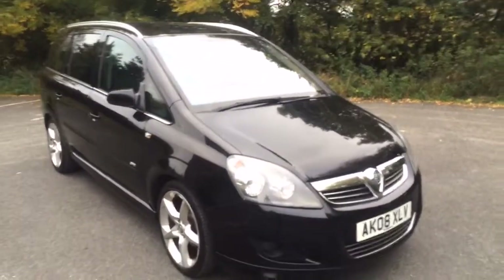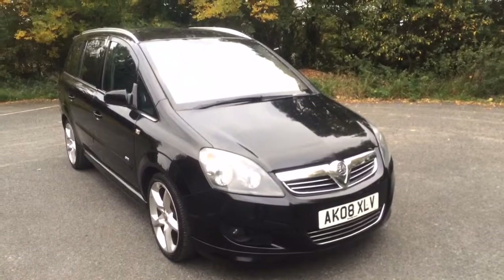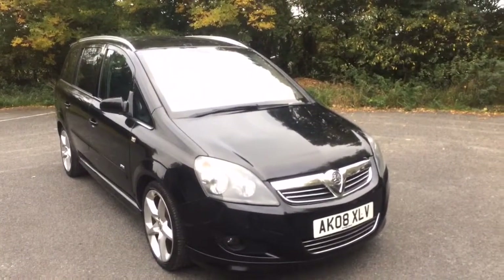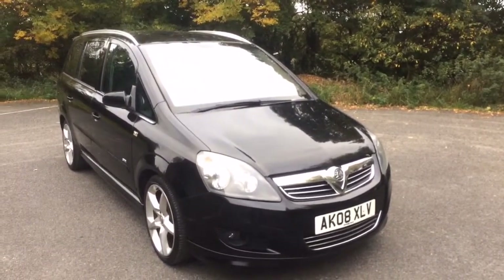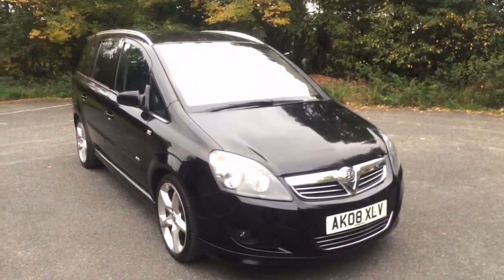So there it is — our 2008 Zafira. You can find the price and all of the details on the vehicle listing, or you can contact me directly on 01942 607 233. Thanks for watching the video.